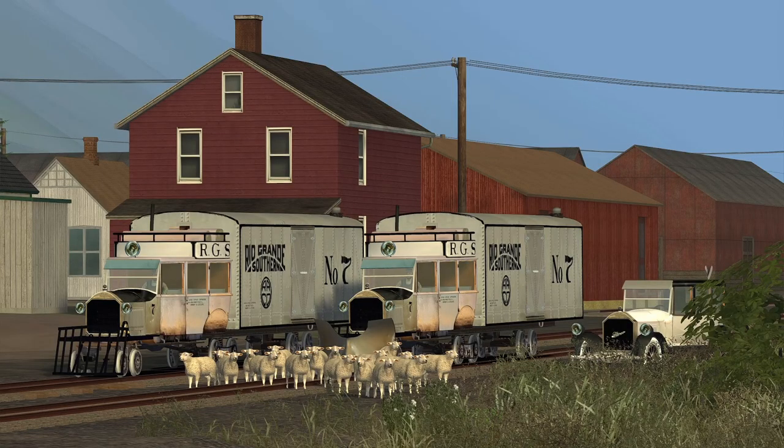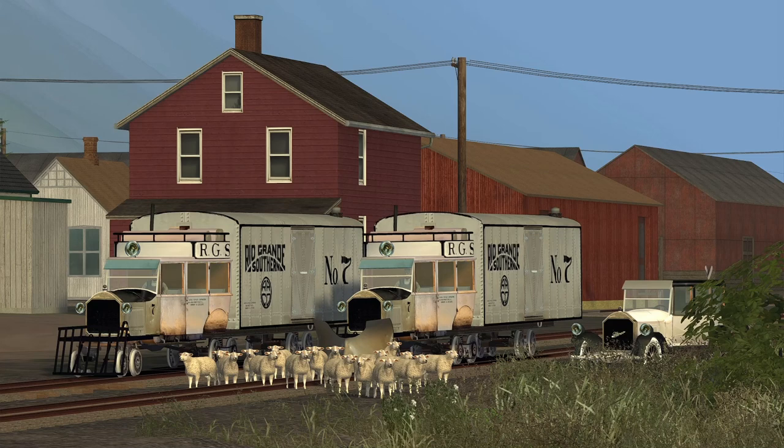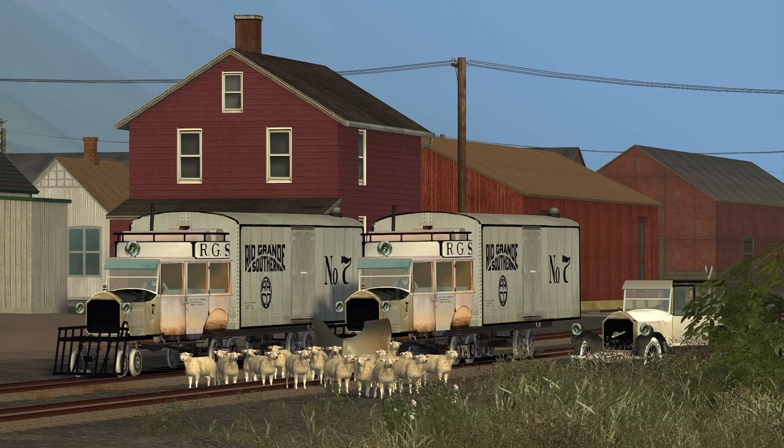Hey there guys, welcome to another Train Sim Classic video. It's been a hot minute because there hasn't been a whole lot of content for the American side of Train Sim Classic, but we finally got something worth noting that looks pretty interesting. This is by a Train Sim community member Bernard Dechaun, a French community member who made these freeware items — the Galloping Goose number seven. Very neat, very interesting, and these are free.